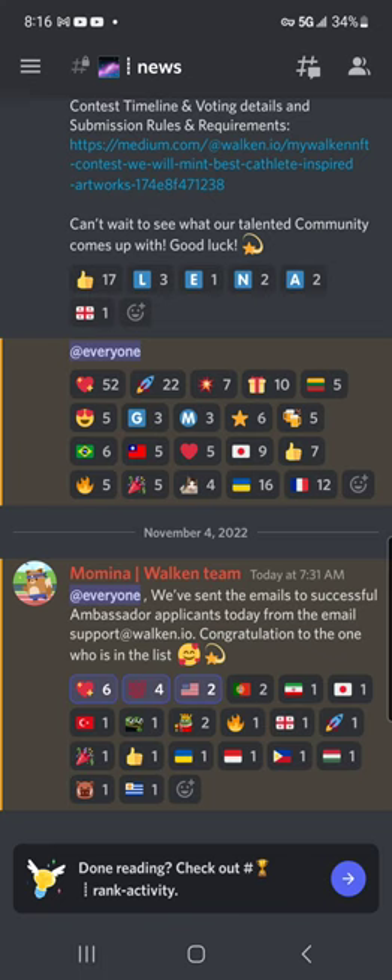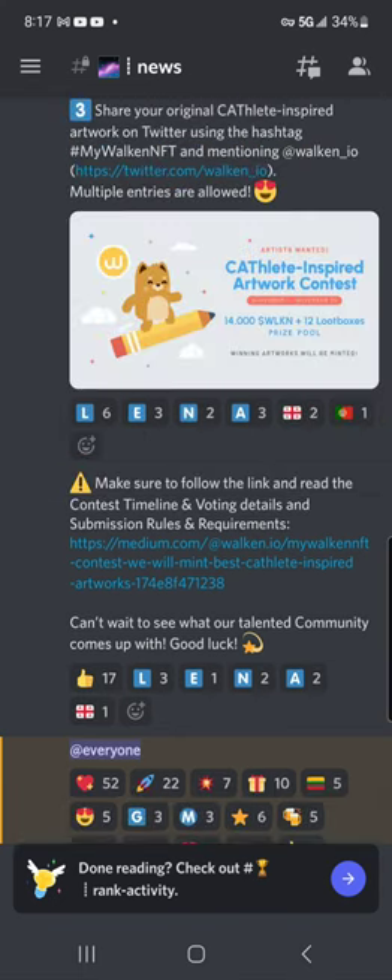I am a Walk-In ambassador for YGG as well. YGG, or Yield Guild Games, is a phenomenal guild to join. If any of you guys have not joined, in the description below the video I will post an invite. There are a lot of different games they're involved in — you can join up in the Walk-In group. I originally got involved with them for Genopets, but that's for another video. This is a Walk-In video here.